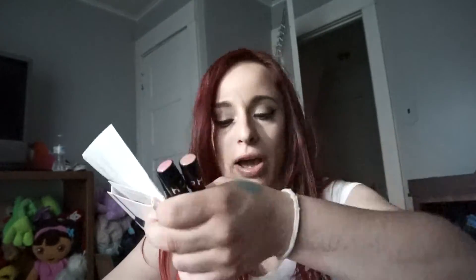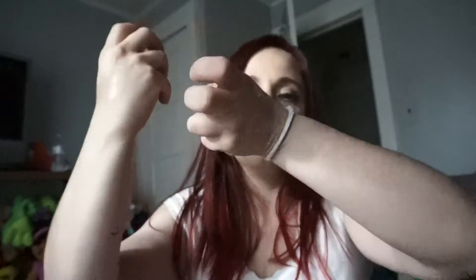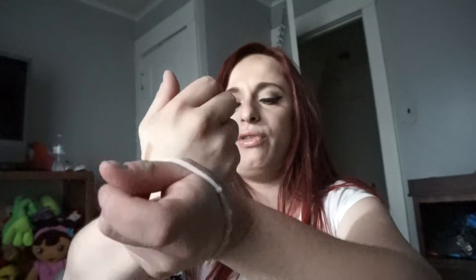Another sample I got was the Viktor & Rolf Flowerbomb perfume because I've been dying to smell it. Right now it just smells like alcohol since it was just sprayed, but after letting it settle — honestly, I really don't like this one. It's not the scent I was imagining.